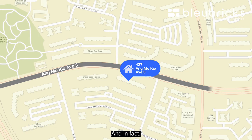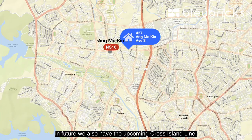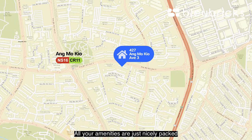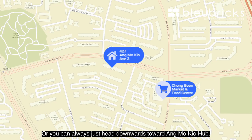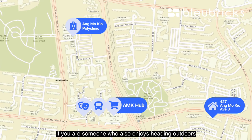Onto the BB location analysis: Block 427 Ang Mo Kio is along Ang Mo Kio Avenue 3, just about seven minutes' walk down towards Ang Mo Kio MRT station. Ang Mo Kio is so central that it only takes about 12 minutes by train all the way to Orchard. In future, we also have the upcoming Cross Island Line. Being in a mature estate means it's fully developed — all your amenities are nicely packed into Chong Boon Centre, just one minute across, or head down to Ang Mo Kio Hub for shopping, bus interchange, cinemas, and the Ang Mo Kio polyclinic.